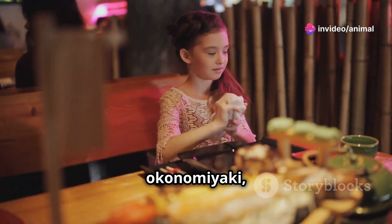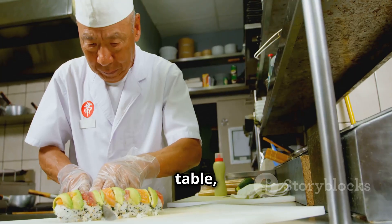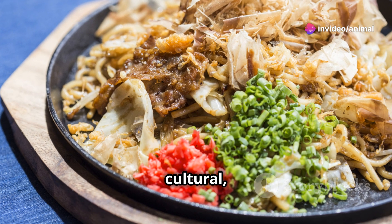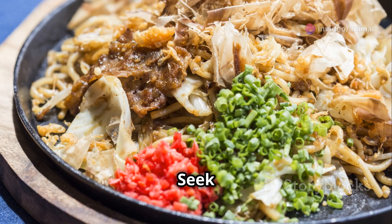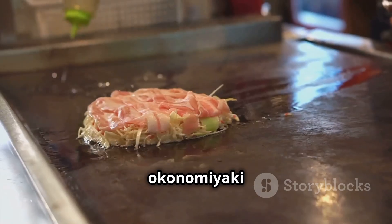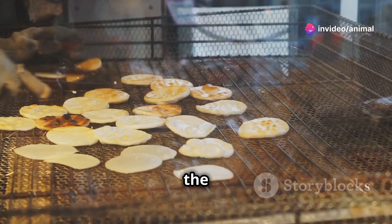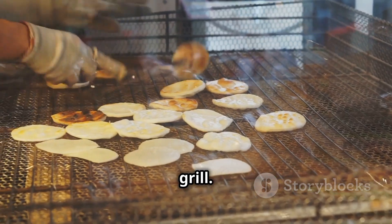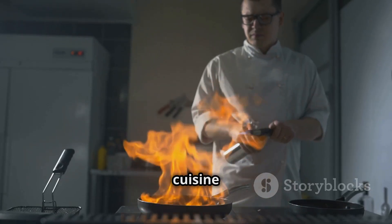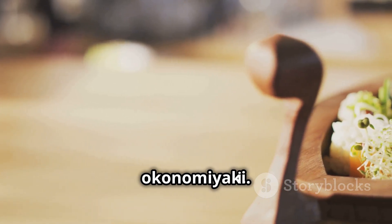To find authentic okonomiyaki, one must visit specialized restaurants in Japan. These establishments often have a teppanyaki grill at each table, allowing diners to cook their own okonomiyaki — an experience that is both culinary and cultural. Seek out restaurants specializing in okonomiyaki, inquire about the ingredients, and look for high-quality fresh produce. The okonomiyaki should ideally be cooked on a teppanyaki grill. Engage with the chefs or owners and ask about their inspiration and techniques, as a passion for Japanese cuisine is a good indicator of authenticity.